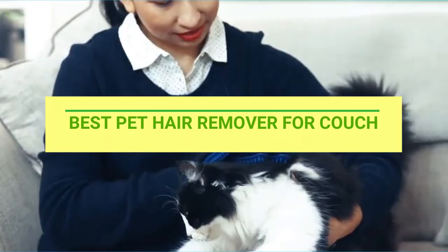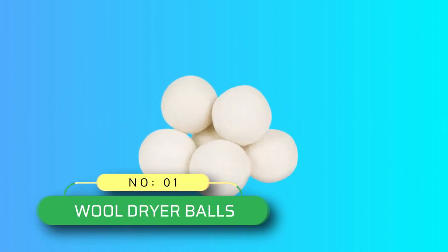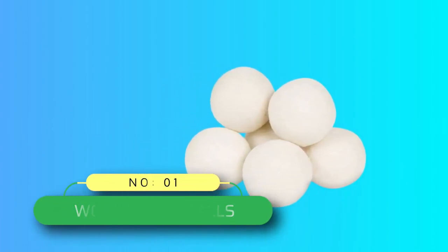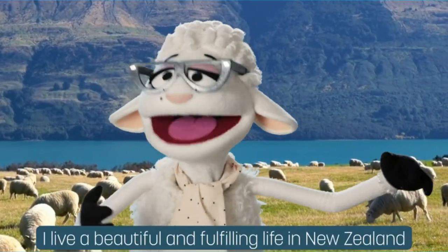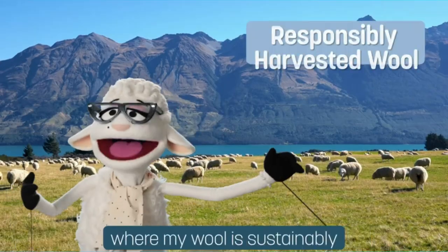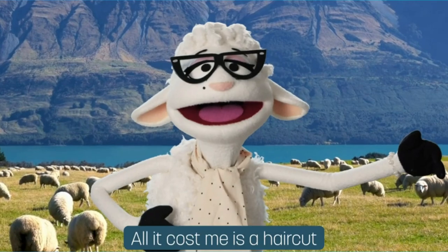Best Pet Hair Remover for Couch — Number 1: Wool Dryer Balls, Pet Hair Remover for Couch. Even after laundering, stubborn pet fur can still stick to your clothes and blankets. These natural, reusable dryer balls replace single-use dryer sheets and trap pet hair even better.